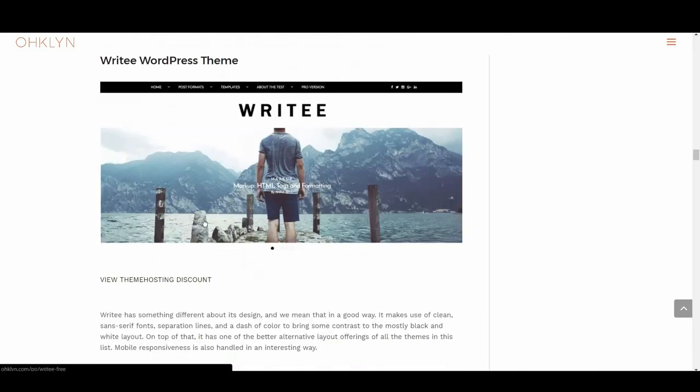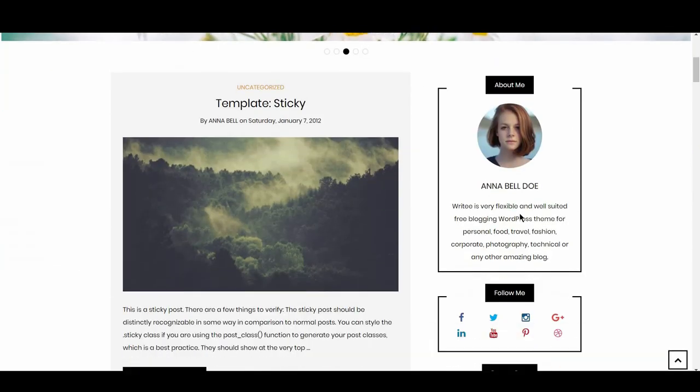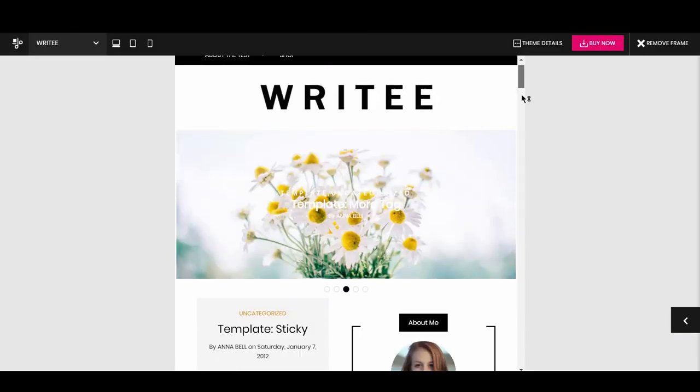We then have Righty. Righty has something different about its design — in a good way. It makes use of clean sans-serif fonts, separation lines, and a dash of color to bring contrast to a mostly black-and-white layout. On top of that, it has one of the better alternative layout offerings of all the themes on this list.